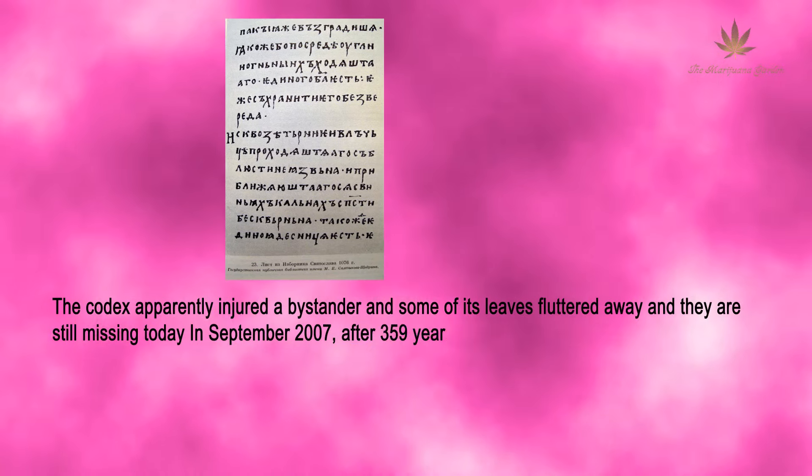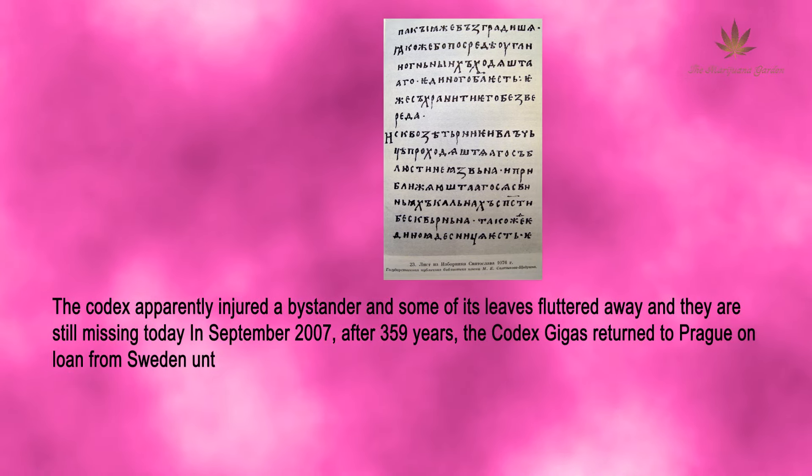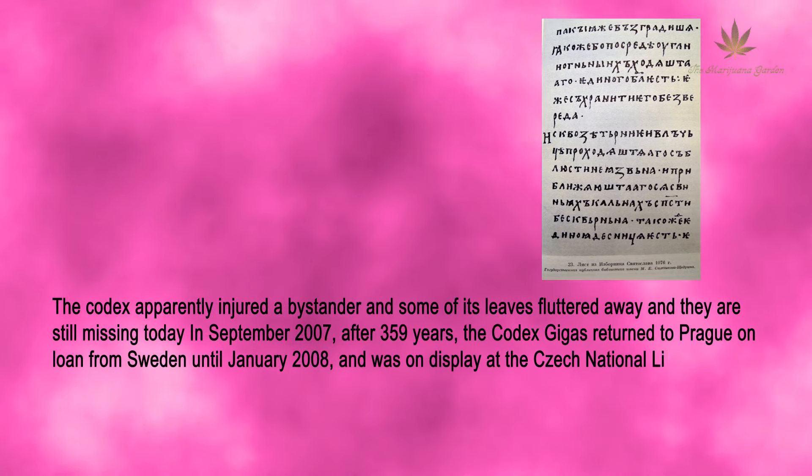After 359 years, the Codex Gigas was returned to Prague on loan from Sweden until January 2008, and was on display at the Czech National Library.